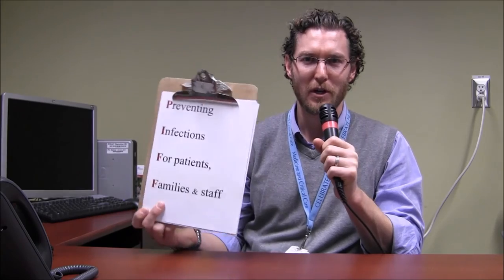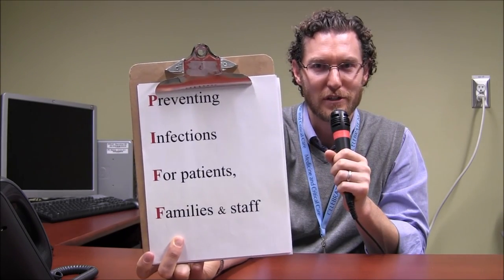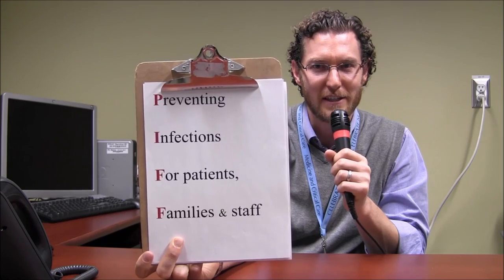Oh hi, I'm Cath Lab Jeff. Today we're talking about PIF — Preventing Infections for Patients, Families, and Staff. We're going to talk to a few people that work in the cath lab to see just how they PIF.